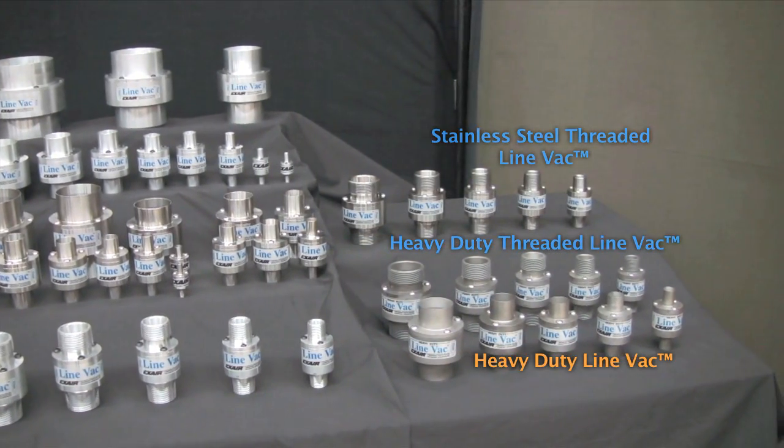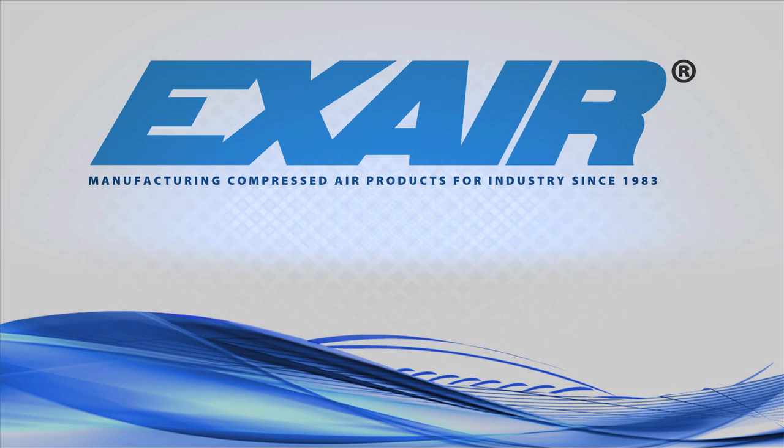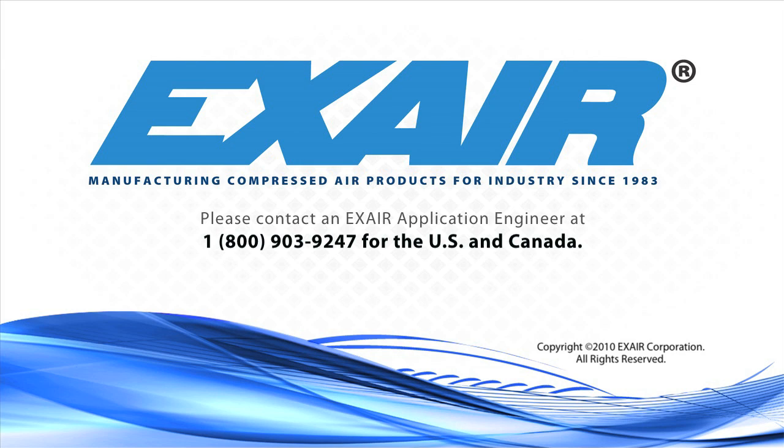Purchase an X-Air Lineback — it's an intelligent, compressed air product that's built to last. If you'd like to know more about the Lineback air-operated conveyors, please contact an X-Air application engineer at 1-800-903-9247 for the U.S. and Canada. Our worldwide number is 513-671-3322.